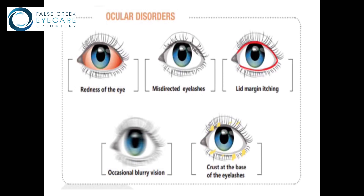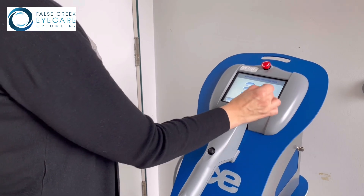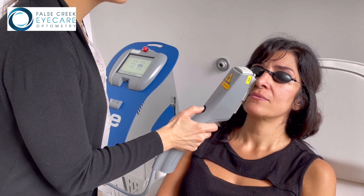This technology uses the next generation of intense pulse light in combination with extensively studied algorithms to optimize successful treatment outcomes. The intense pulse light is proven to be safe and effective at reducing the blood vessels around the eyelids.